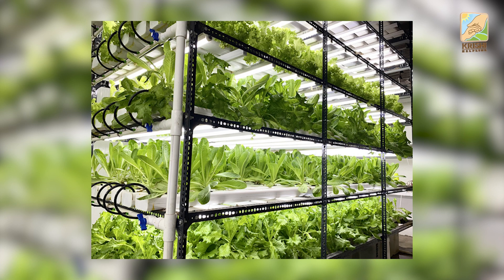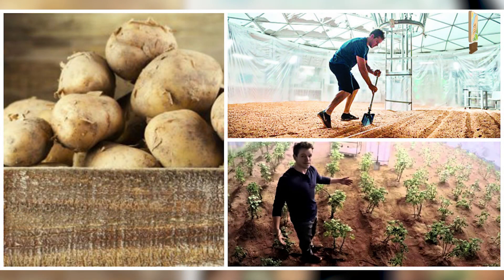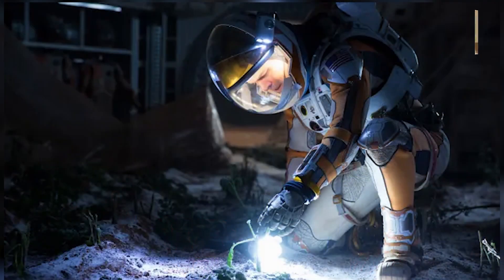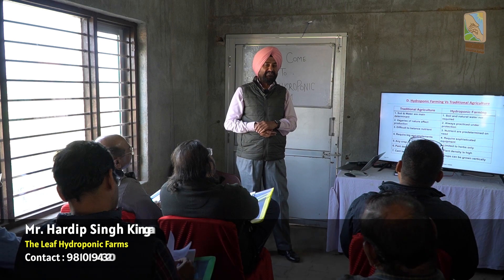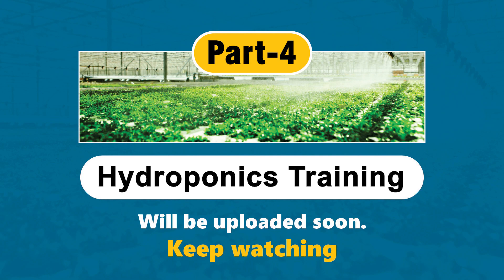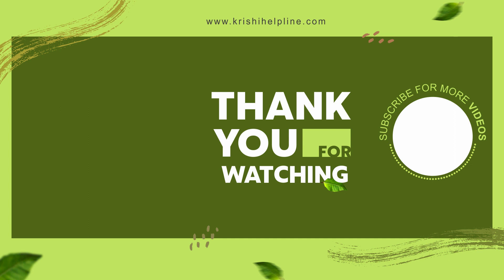Hydroponics can be practiced anywhere. Remember the movie about Mars, where one person is left behind and starts growing vegetables and potatoes in a protected environment? It can work on the moon or wherever. It will be the future of farming in space as well — if there is a space flight two years or one year long, people may have to grow their own food. That's the future.